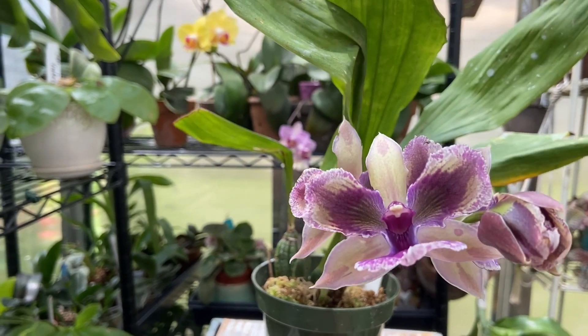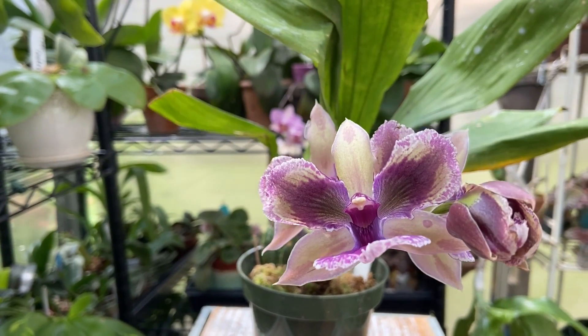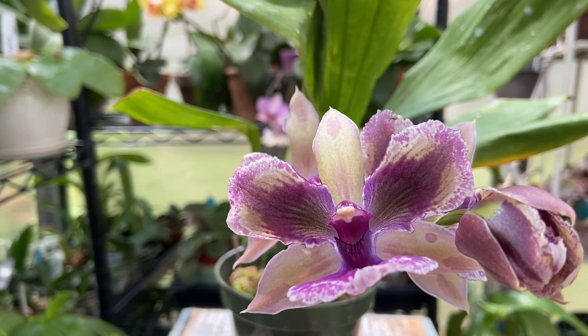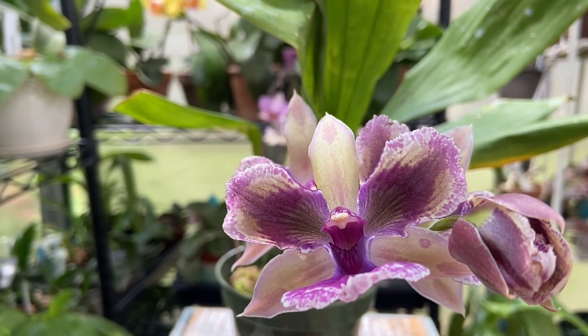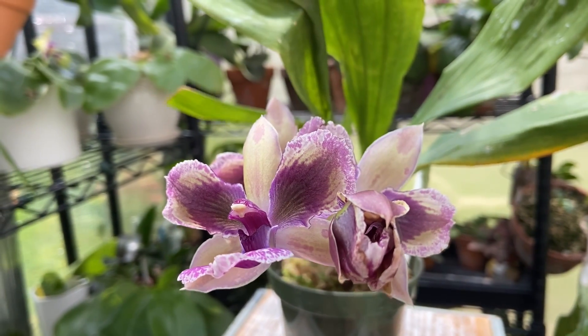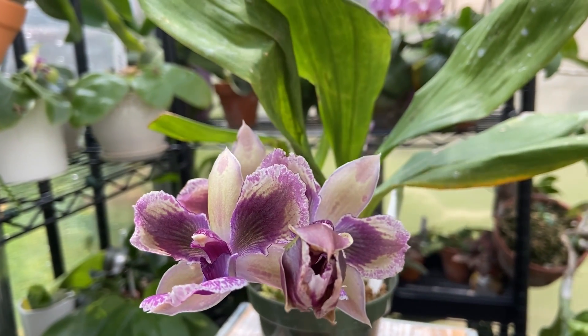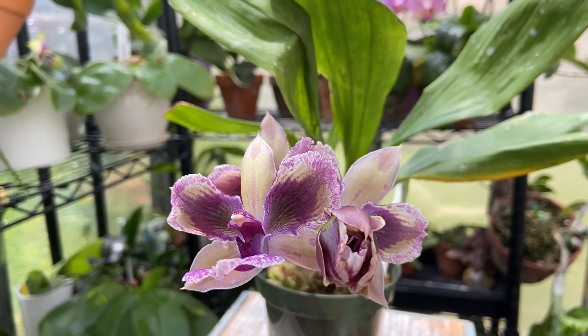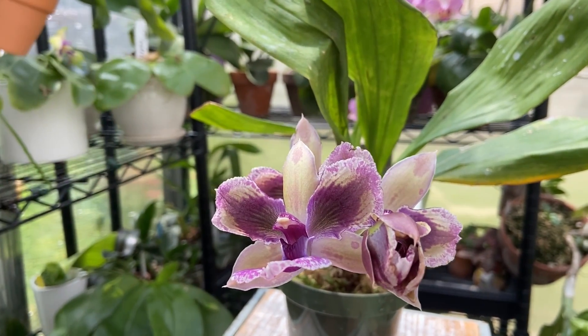Now if you go out looking for one, I don't know if it'll be peloric — I didn't know this one was going to be peloric. So just an FYI. Anywho, have a great August, make it a great month of growing orchids. Happy growing everyone, stay safe — till next time!